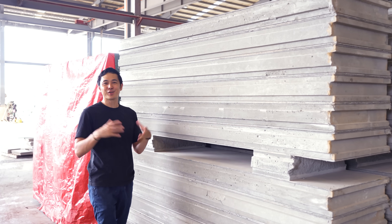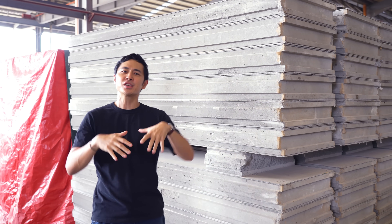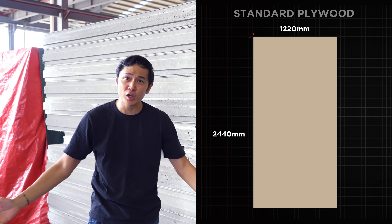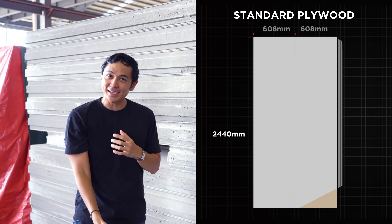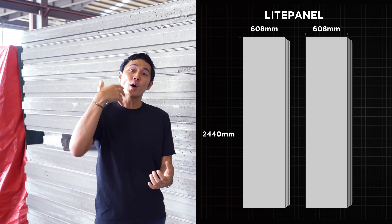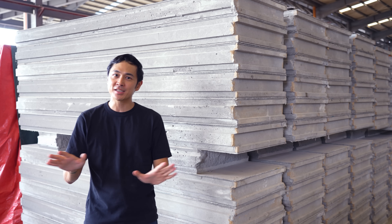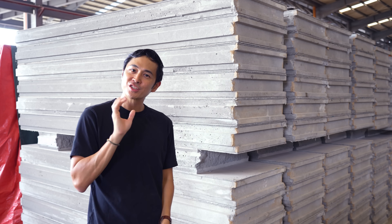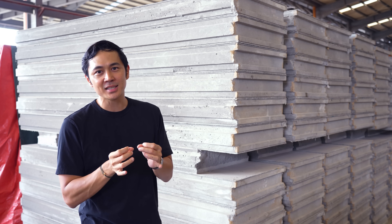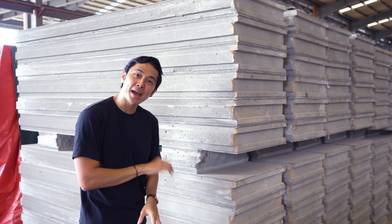These are so much bigger than your ordinary hollow blocks. They come in panelized form — imagine the size of a full plywood sheet, cut vertically in half. That is essentially the size of one light panel. What that gives you is it makes it so much faster to install on site. And the beauty of how we tweaked it is it comes in sandwich panel format.